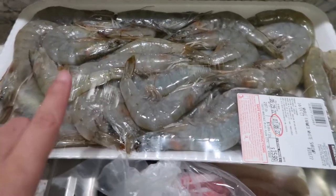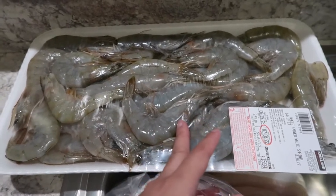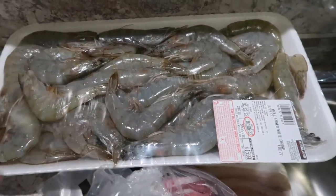Our shrimp stock ran out so I bought more shrimp. I'll divide this into three portions and freeze them.